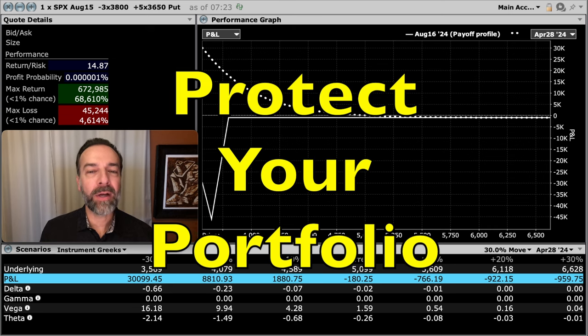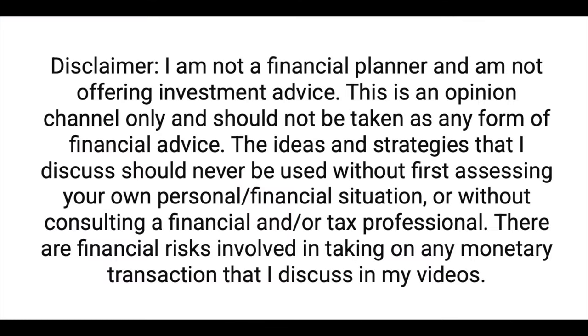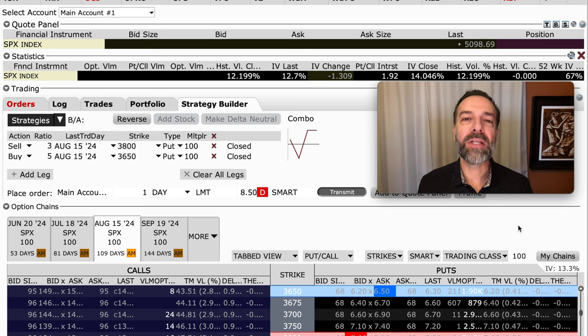What if there was a simple and easy way to protect your portfolio? Kind of like putting a seatbelt around it to protect it during the next market crash so it can't go flying out the windshield. Would that help you sleep better at night? If you answer yes to that question, I think you're gonna love this video. In this video, I'm going to give you four ideas you might consider using to hedge or protect your portfolio during the next big market crash.